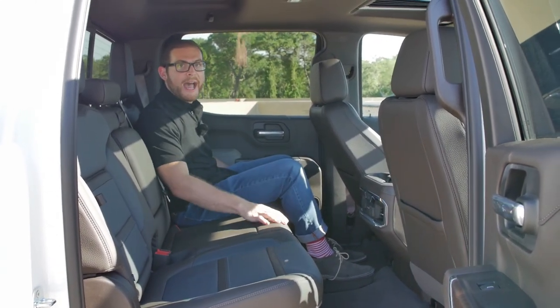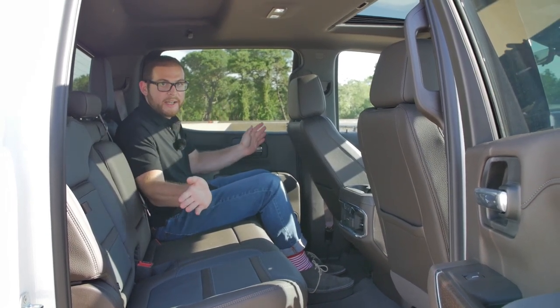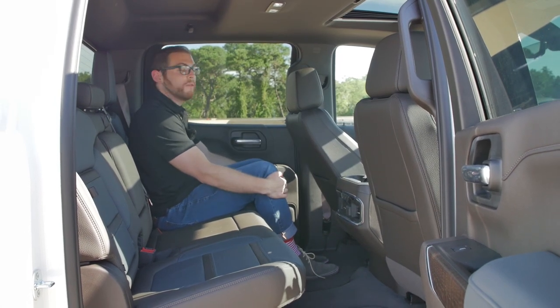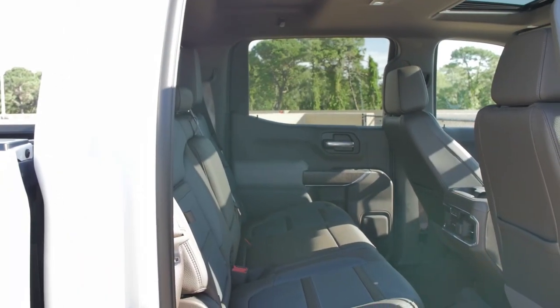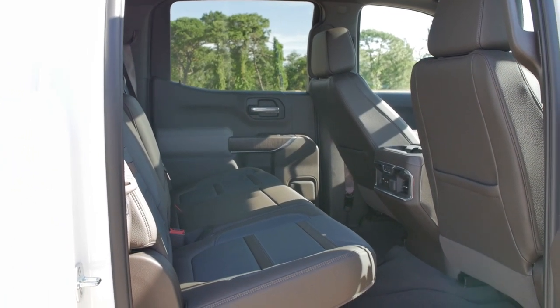You can get the Sierra in a number of cab configurations: the regular cab, the double cab, or this — the crew cab, which is the biggest one. In this one you're going to get 43.4 inches of rear legroom, which is humongous. I can sprawl out my feet, I can cross my legs — this is a great amount of room for a pickup truck.